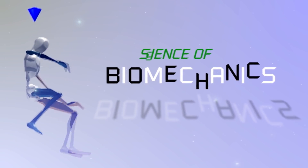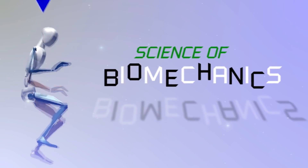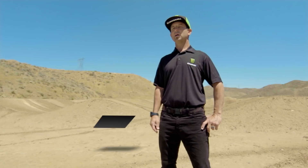Biomechanics is how your body is meant to move naturally — the mechanics of your body. The sport of Supercross has come a long way, as we know, with the bikes, the equipment, and the level of training the riders are doing today.